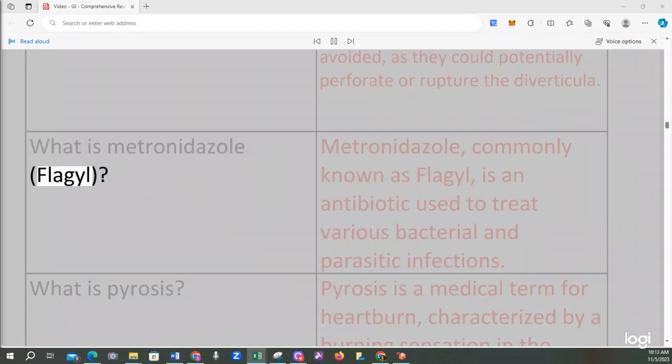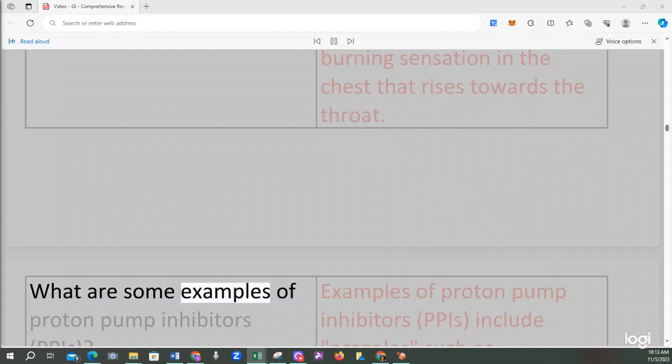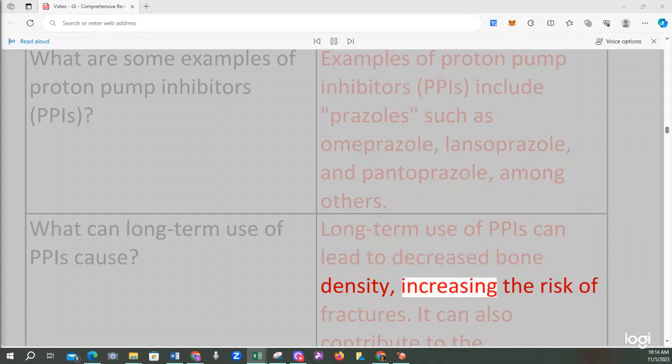Metronidazole (Flagyl) is an antibiotic used to treat various bacterial and parasitic infections. Pyrosis is a medical term for heartburn, characterized by a burning sensation in the chest that rises towards the throat. Examples of proton pump inhibitors (PPIs) include prazoles such as omeprazole, lansoprazole, and pantoprazole. Long-term use of PPIs can lead to decreased bone density, increasing the risk of fractures, and can also contribute to the development of Clostridium difficile (C. diff) infections.